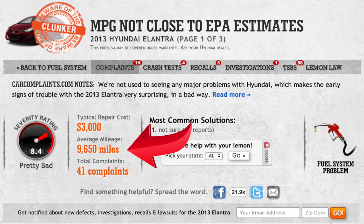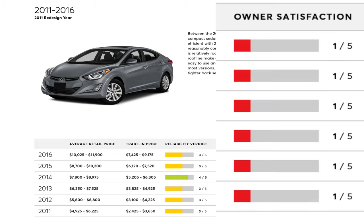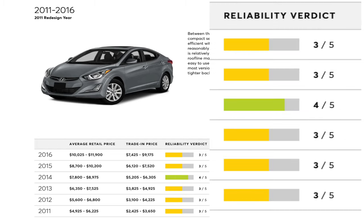According to Consumer Reports, the Elantra's problems are reflected in its customer satisfaction ratings. The model years which have received the most complaints at CarComplaints.com also received the lowest possible customer satisfaction rating of 1 out of 5 by Consumer Reports. Surprisingly enough, though, even some of its oldest tested model years have an average or good rating in overall reliability.